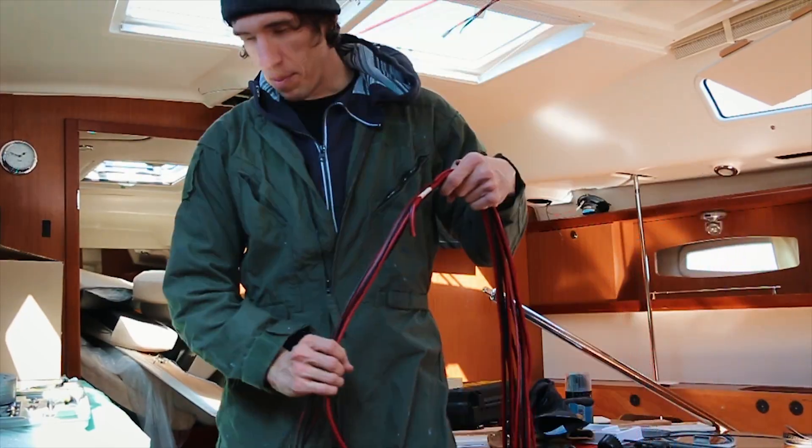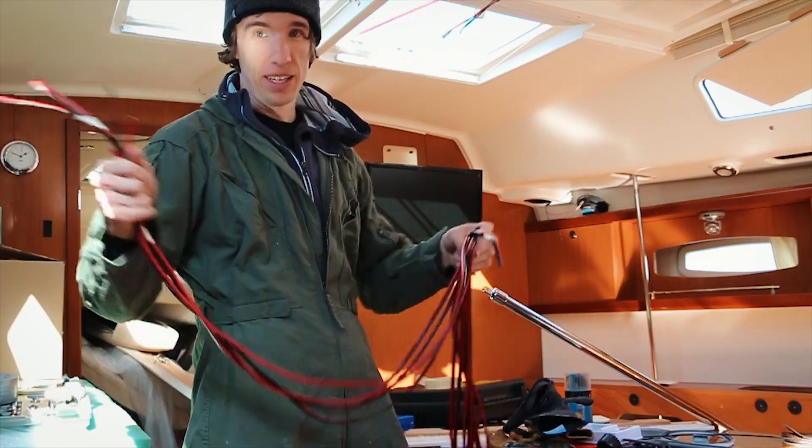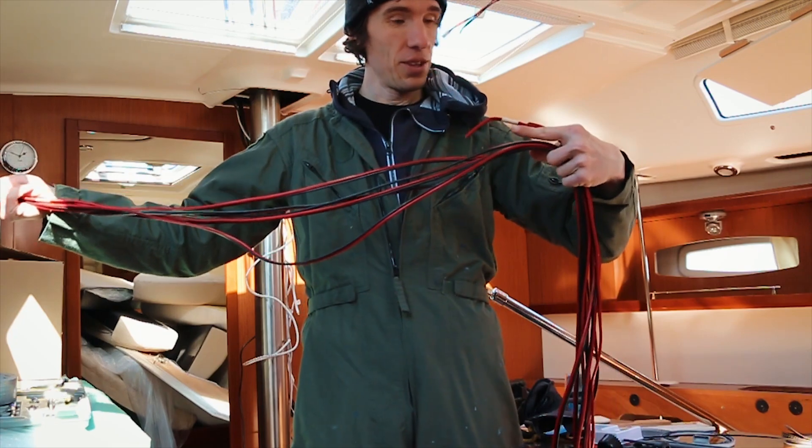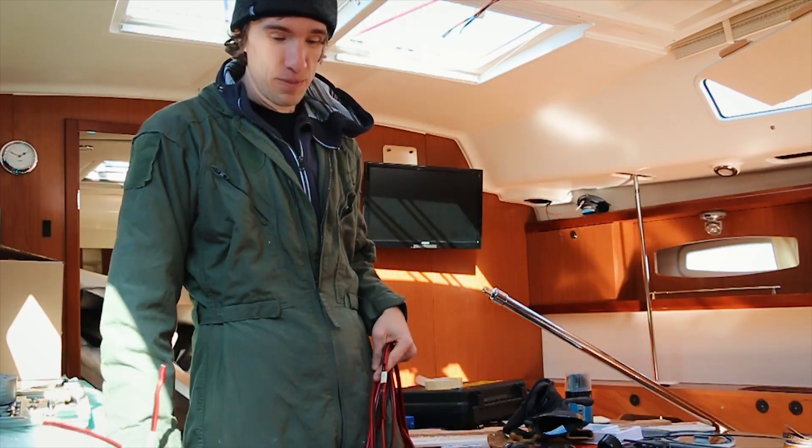I have to show you this. I bought 5-meter spool cables — five are roughly the same length, but three are about a meter short. That's rubbish. I'm going to complain.